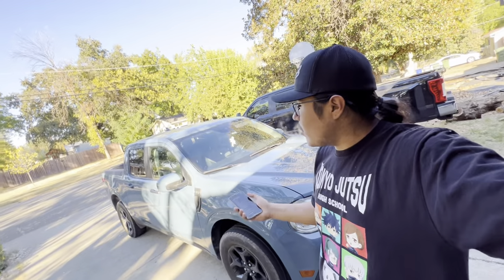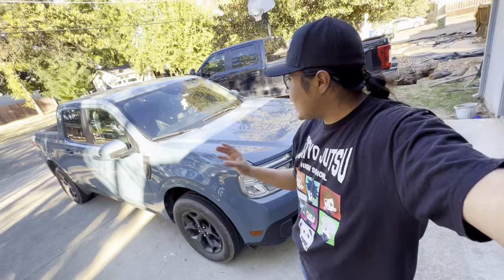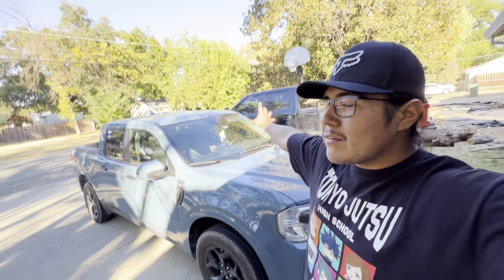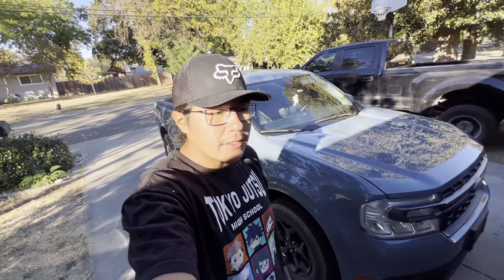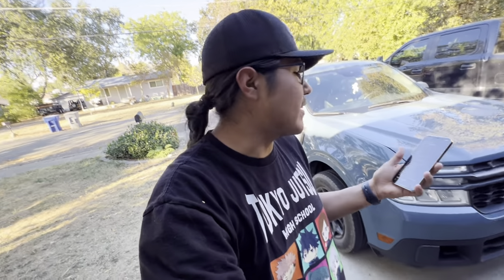My truck was around $33,000 with everything — I'll show the MSRP sticker. There was no markup on it. That is super affordable for a brand new truck. Looking at an F-350 going for around $80,000, or a new Trail Boss around $50,000, I'm saving around $20,000 easily just by having a smaller truck that also gets way better gas mileage.